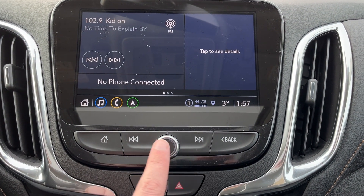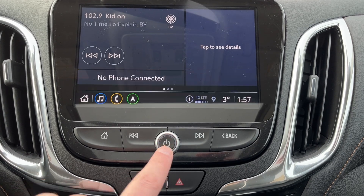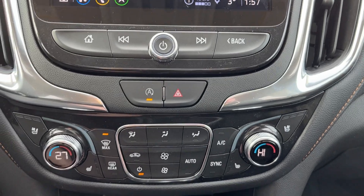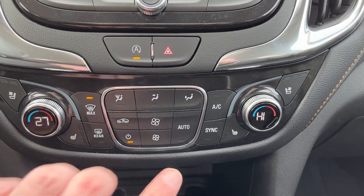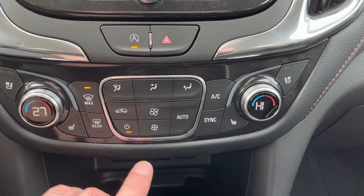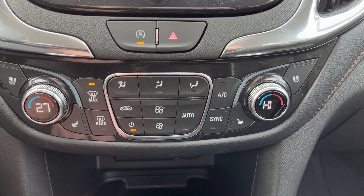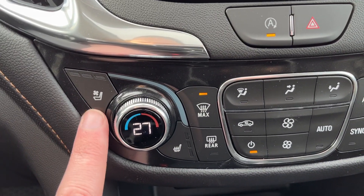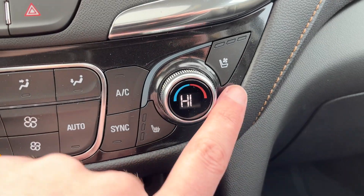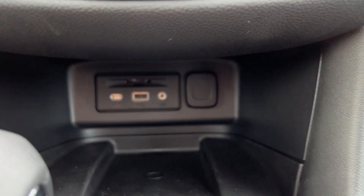Below we have home, seek, our volume, mute, and power off. Auto stop-start and hazard lights are below the infotainment controls. We have dual-zone front climate control with sync, AC, front and rear defrost, and all of our fan controls and zones in the center. Cool driver and heated driver seats, as well as heated passenger and cooled passenger seats on the other side.